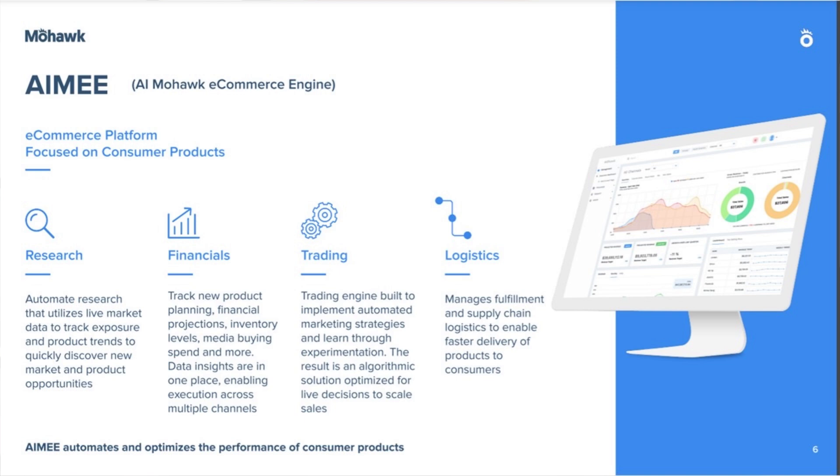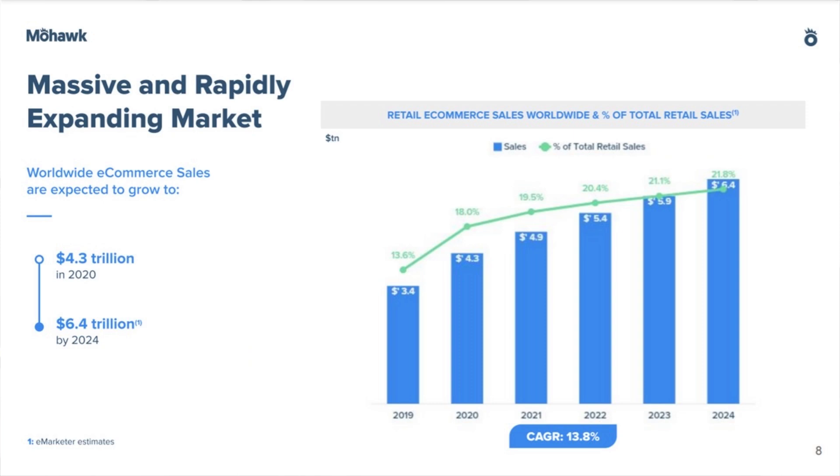The result is an algorithmic solution optimized for live decisions to scale sales, and it manages fulfillment and supply chain logistics to enable faster delivery of products to consumers. This is a market that is massive and rapidly expanding, as worldwide e-commerce sales are expected to grow to $6.4 trillion dollars by 2024.